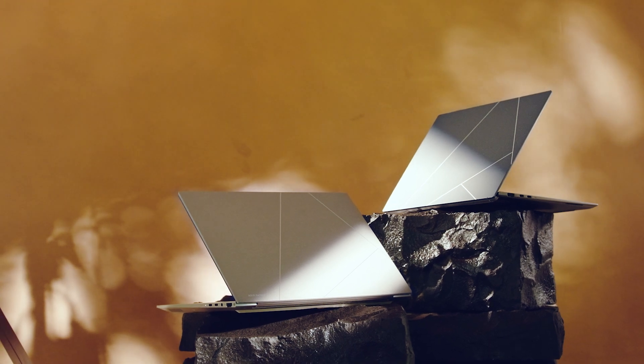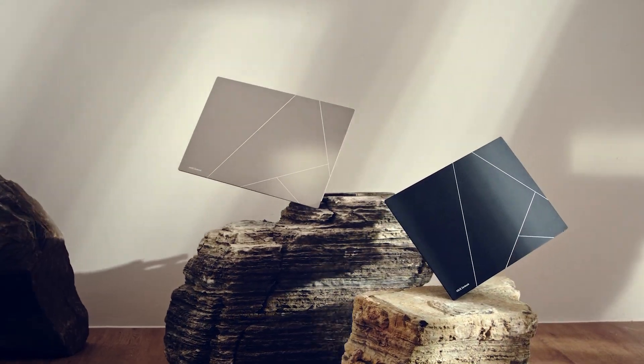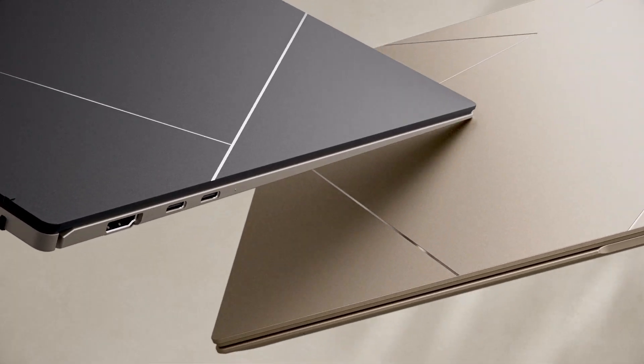Incredibly, we're not only able to implement a more sustainable process in our production, but the result is a rather natural material color and texture that is exactly what our ZenBooks should look and feel like.